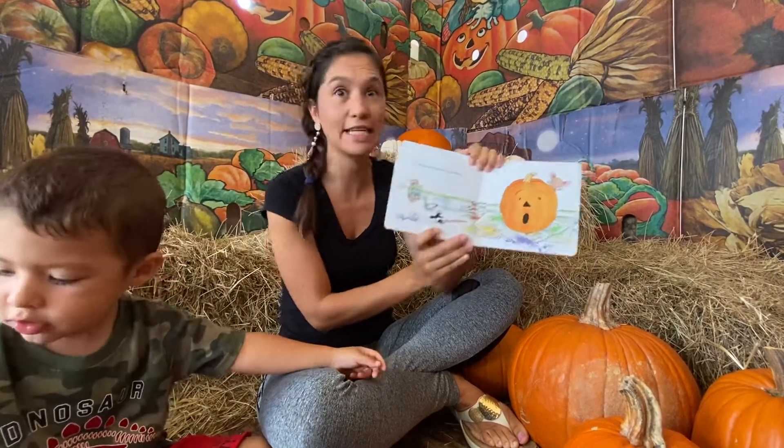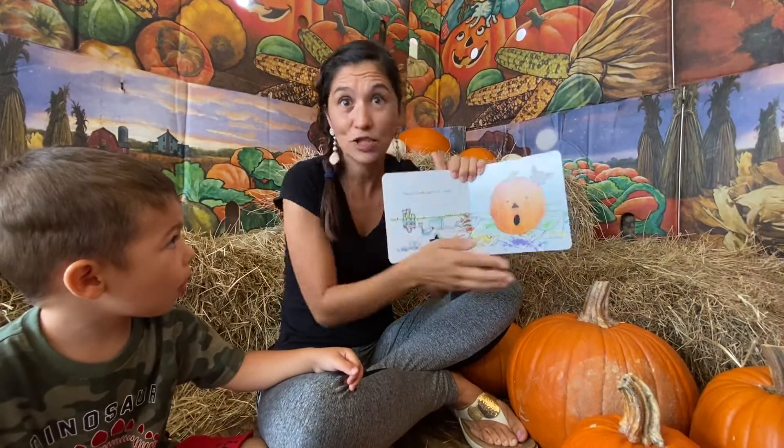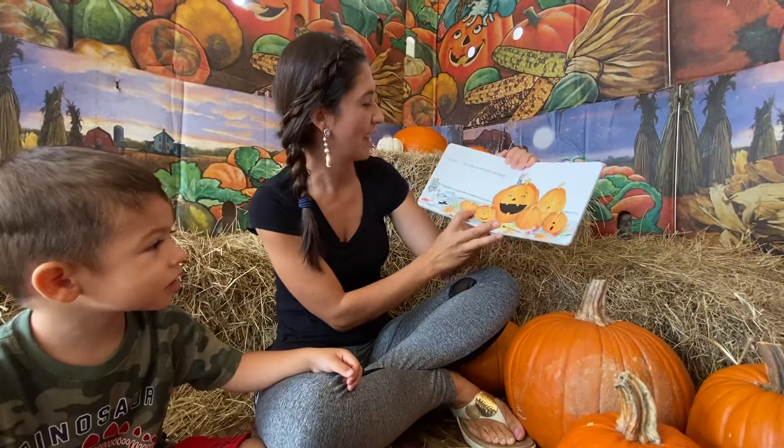These pumpkins look surprised. Can you go, oh, a surprise face? Yeah.